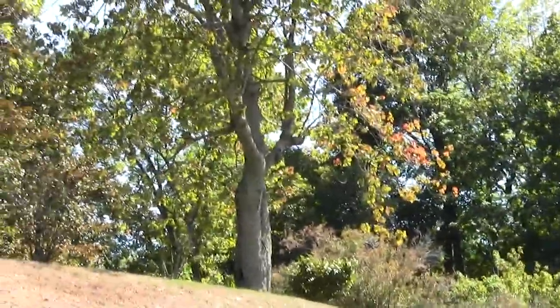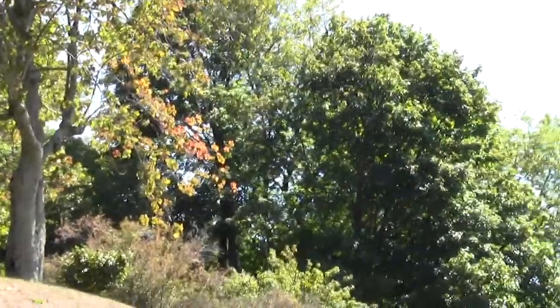This is High Street in Newbury, and now we begin the next leg. This is what the entrance would look like from the street — look out for the sign: Littles Lane.